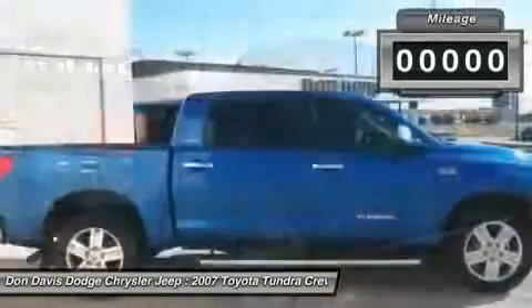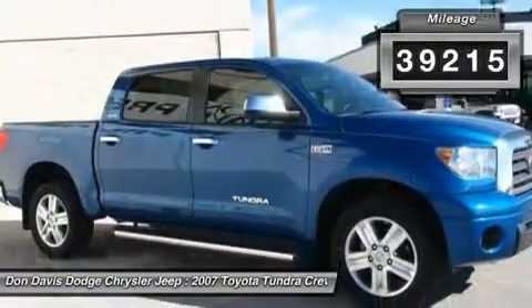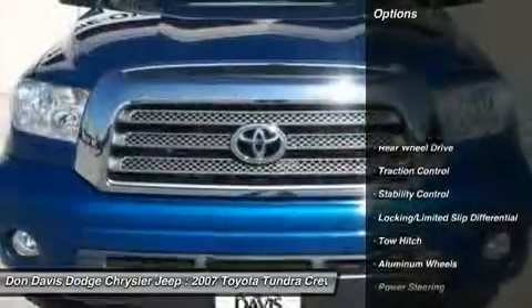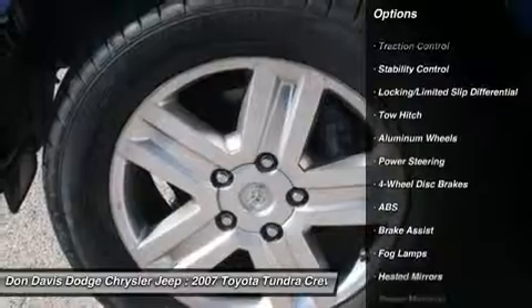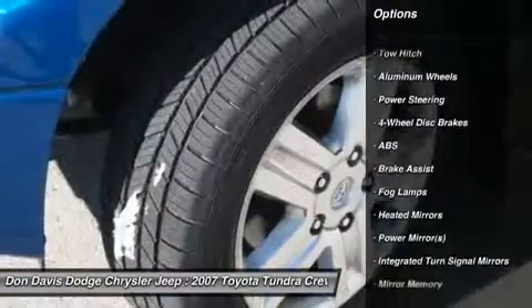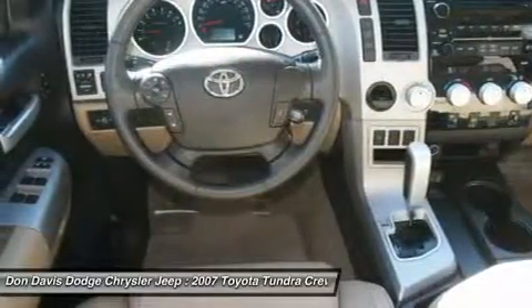This vehicle has less than 40,000 miles. Here are some of this vehicle's great options: steering wheel audio controls, power passenger seat, CD changer, anti-lock braking system, stability control, traction control, tow hitch, power steering, adjustable steering wheel, and cruise control.